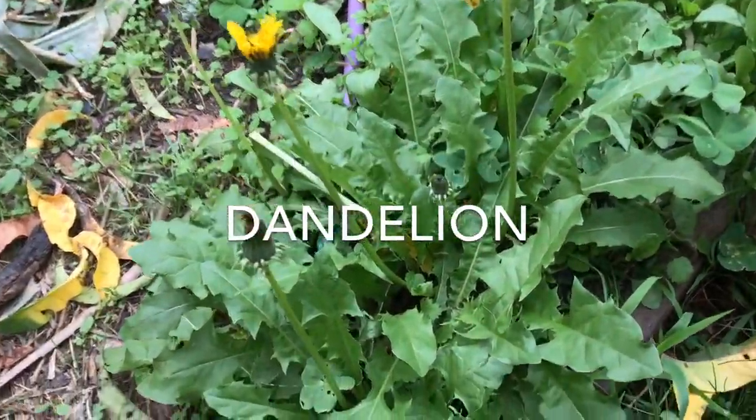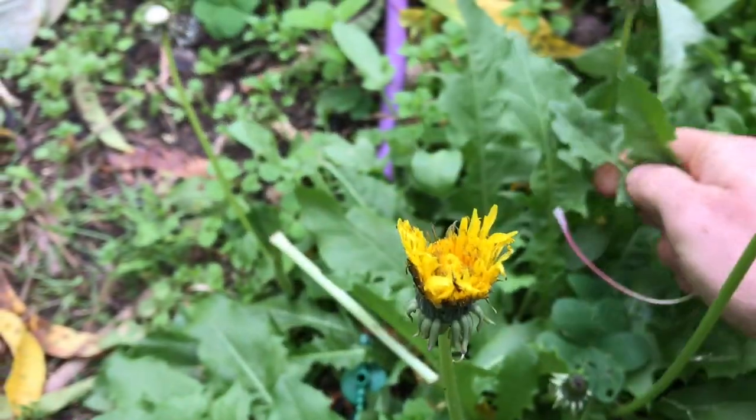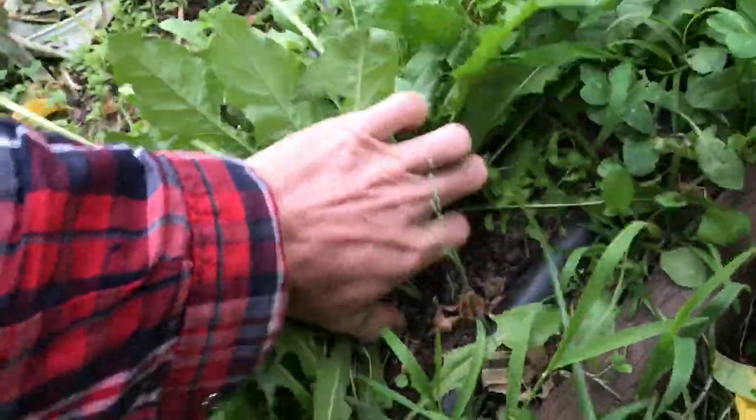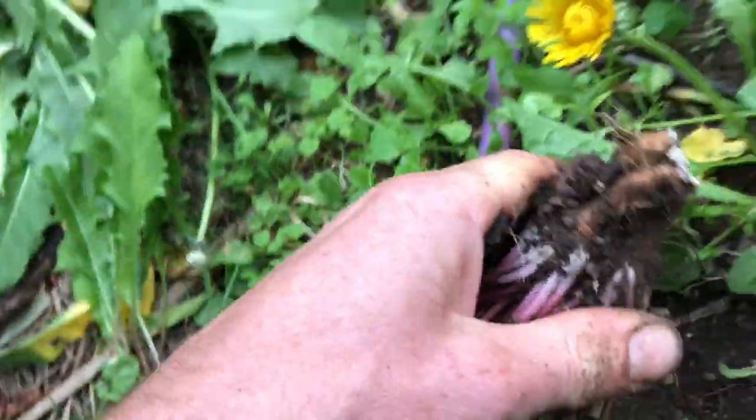You've all seen this one before — dandelions. This is great when the leaves are young; they're pretty good in a salad. But later in the season, when they get a bit old and gnarly, you can grab the whole thing, grab the roots and roast them up for a tea.